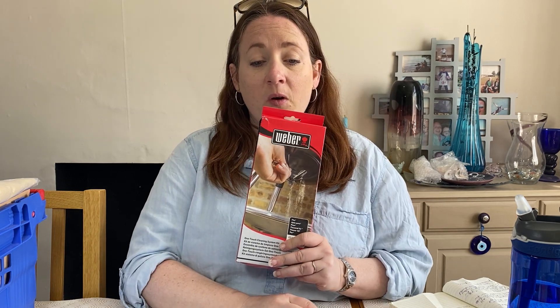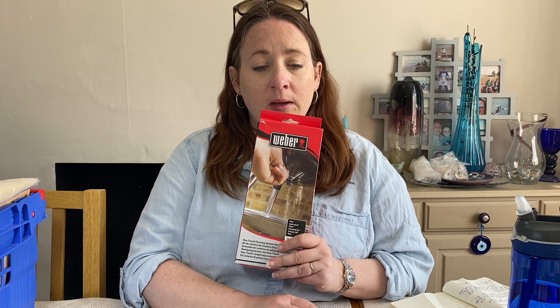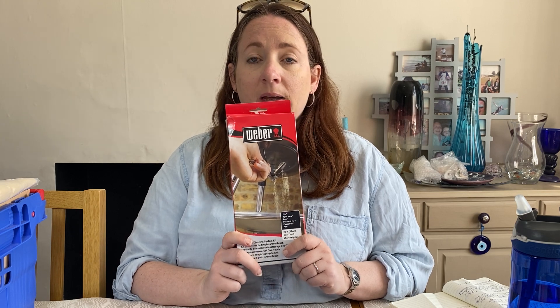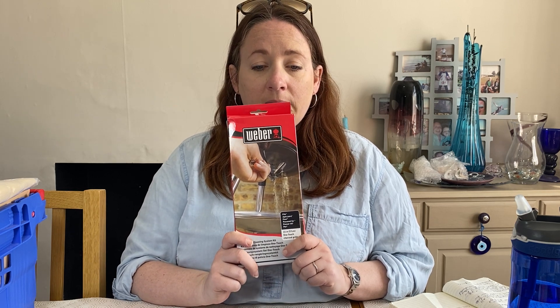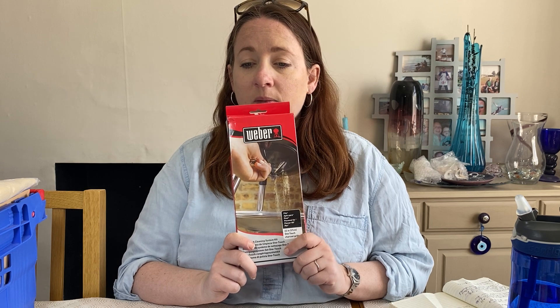Things like balaclavas and woolly hats need to go because it's a beautiful day today — no one's going to be wearing that sort of thing. A good sale representative of the time of year we're in: it's a Weber one-touch cleaning system kit for barbecue grills. This cost £3 as part of a job lot in March and it's sold for £35. I think we've sold two or three similar items out of the same job lot and we've got one left.